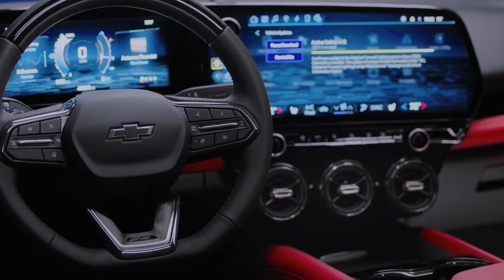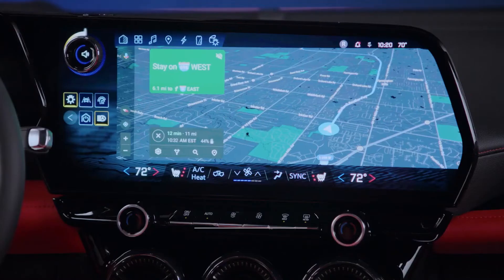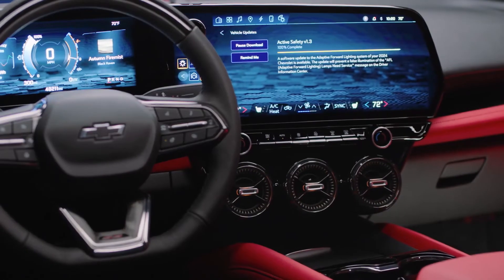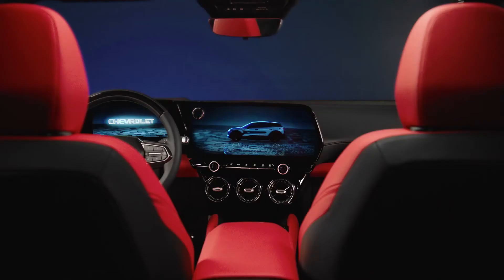Where this interior really shines is the configuration of our screen layout and how user-friendly that's going to feel to occupants as they get into this interior. We've got a 17.7-inch diagonal display. We're able to angle the center display a little bit closer to the driver, which we think really heightens the driver-oriented flavor of this interior. We wanted to increase that digital real estate but in a way that felt purposeful and still felt quite light and airy.